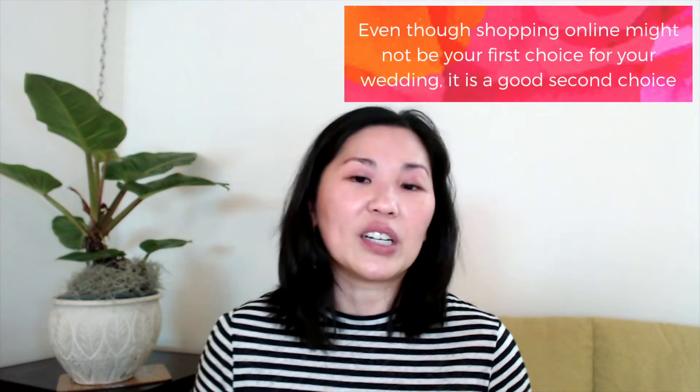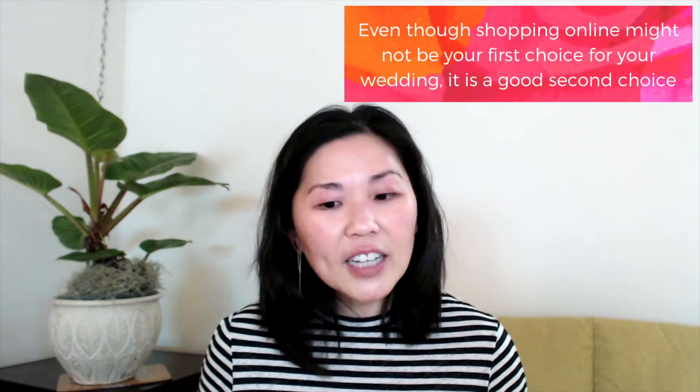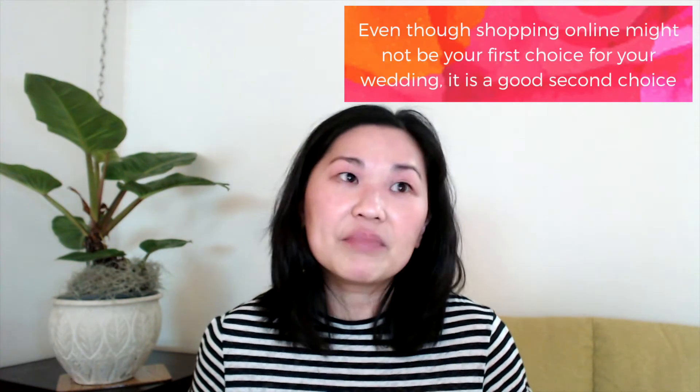We've got some tips today to help you make shopping online easier, better, and smarter so that you can find a way to make it work for you and for your wedding. So tip number one is: pictures are going to be your absolute best friend.